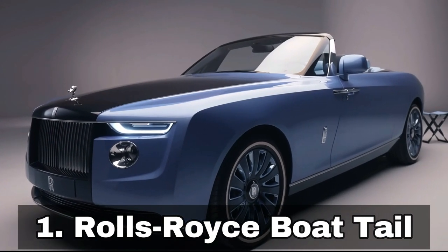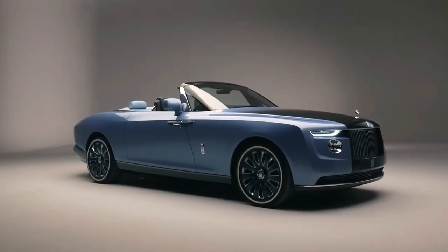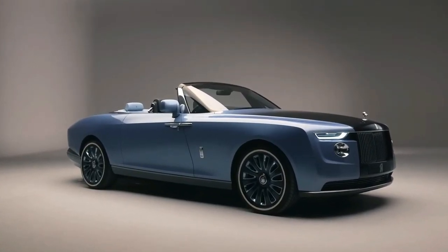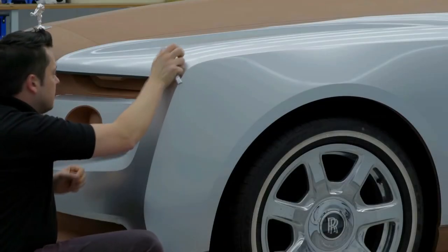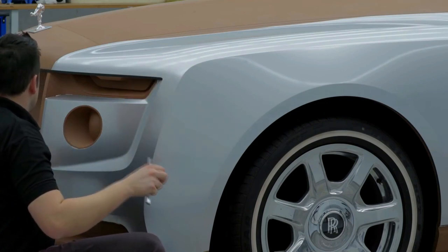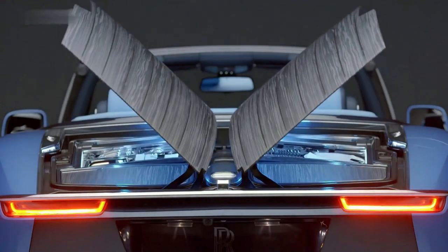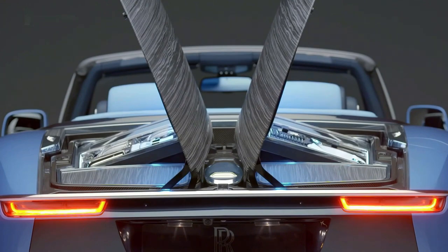Number 1: Rolls-Royce Bowtail, $28 million. The Rolls-Royce Bowtail, which debuted in 2021, garnered news for being the most expensive brand-new automobile ever. The automobile had over 1,800 custom pieces and looked nothing like the Phantom on which it was based. It is unique due to the many distinctive features that were developed over years of collaboration between the manufacturer and the client.